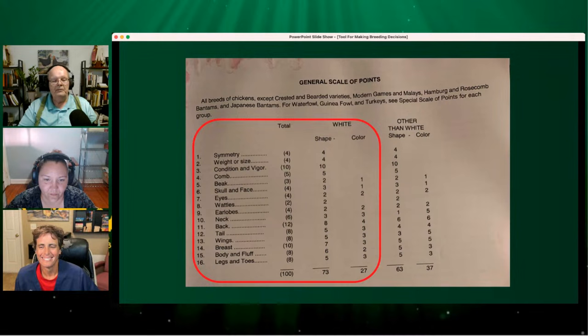This section over here on the right shows how you get so many points for shape and so many points for color, but those points always add up to the number on the left. If you look at the bottom, the shape of a bird — the type — is worth 73 points by itself. Color is just a mere 27 percent on white birds.